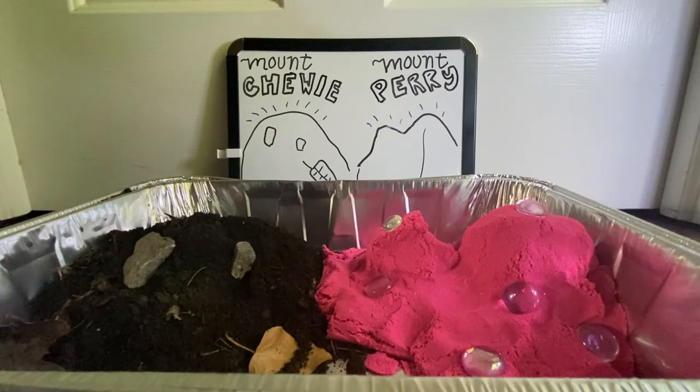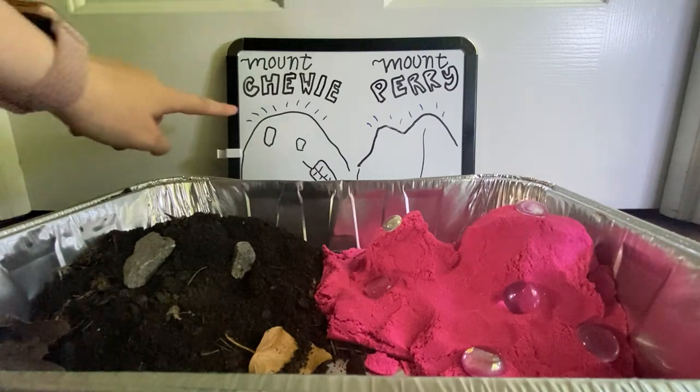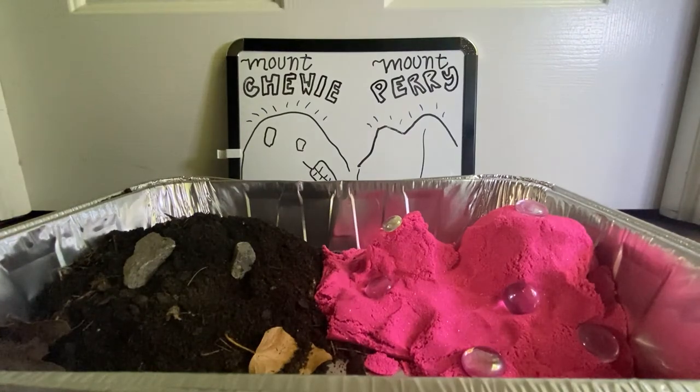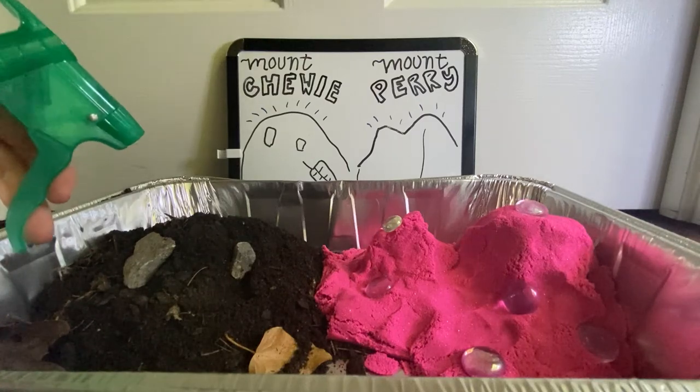If you want to pause this video and do all the different steps and make your own hypotheses, that's totally cool. The three phases are: mist it, dump a little bit of water, then dump a lot of water. I already made my first prediction — I don't really think the water is going to change our mountains too much with just a mist. Granted, I haven't tried this before, so I might be totally wrong — and that's the cool thing about being a scientist, you can make a hypothesis and be totally wrong and it still works out.